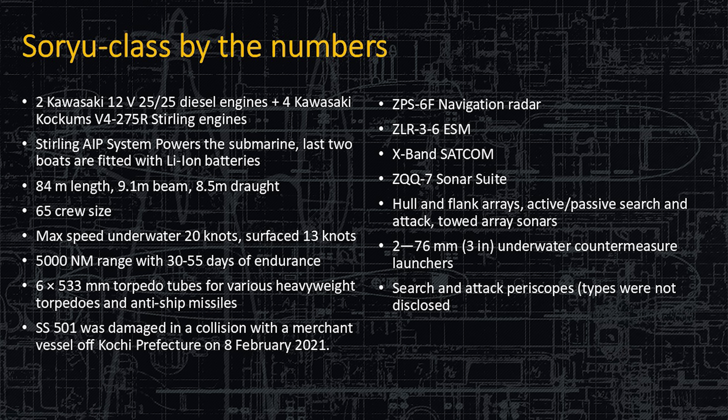By the numbers: she has two Kawasaki 12V diesel engines plus four Kawasaki Cochums Stirling engines — the Stirling engines are for the variant that does not have the lithium-ion AIP. She has 84 meters in length, just over 9 meters wide in beam, and drafts about 8.5 meters. Her crew size is very small — 65 crew members can run the submarine, so you break that up into three shifts of just over 20 people, which is a very efficient crew-to-equipment ratio.